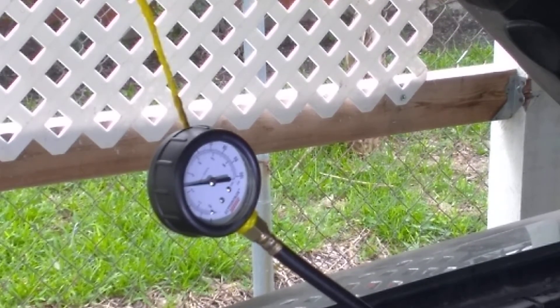Alright, so right now I'm at 35 psi. Once I'm off this gauge here, I'm going to check with the scanner.